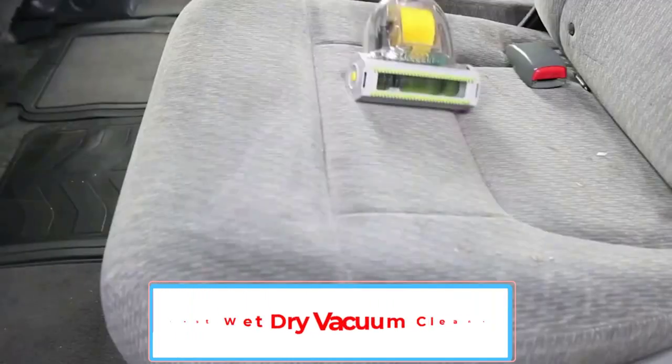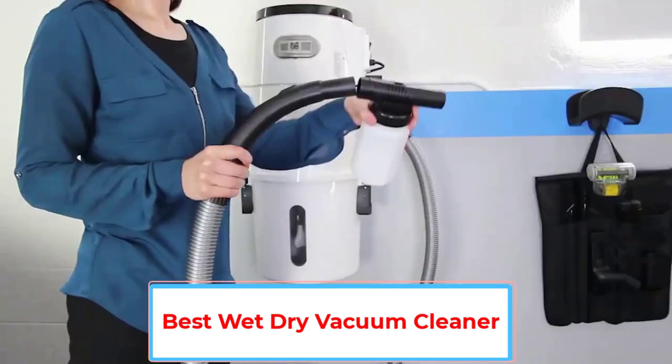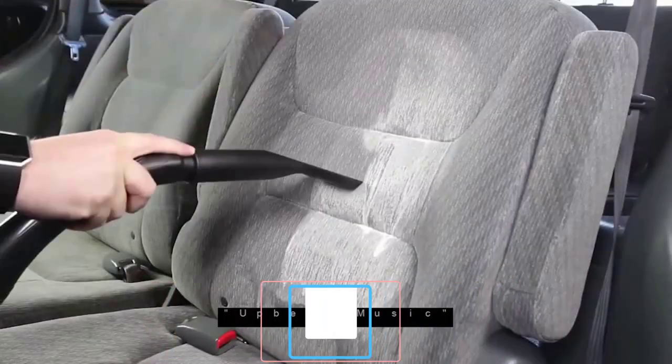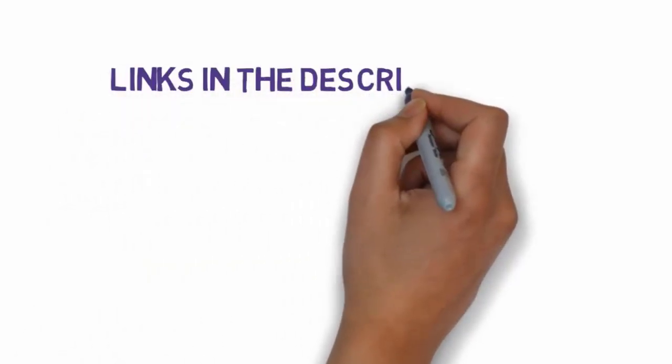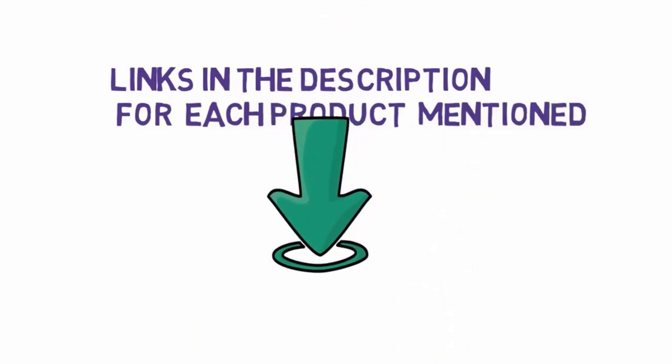Are you looking for the best wet dry vacuum cleaner? In this video, we will look at some of the 6 best vacuum cleaners on the market. Before we get started, we have included links in the description, so make sure you check those out to see which one is in your budget range.